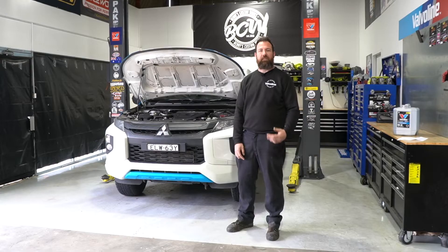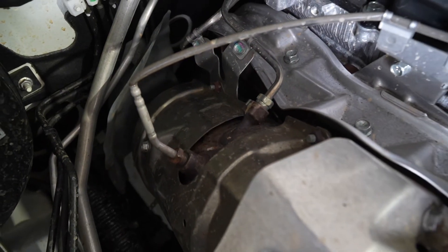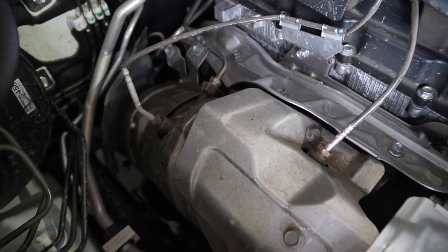A diesel particulate filter isn't manually cleaned or serviced by a mechanic — it's cleaned by a process of burn-off. There are two ways it can burn off: a passive regeneration when the vehicle is driving on a highway and the DPF temperature is correct, or the ECU can enable an active regeneration by richening the fuel mixture, which raises the temperature in the DPF allowing a full clean and burn.